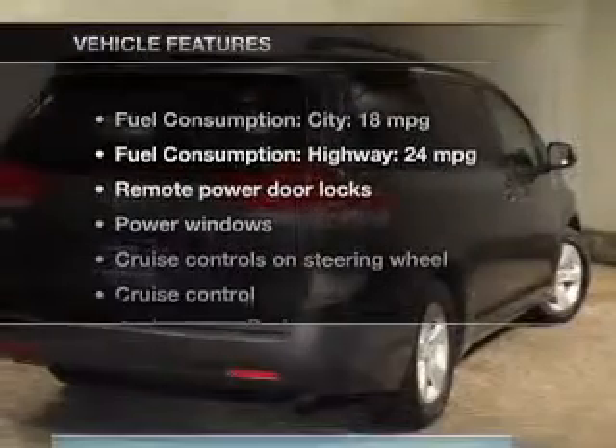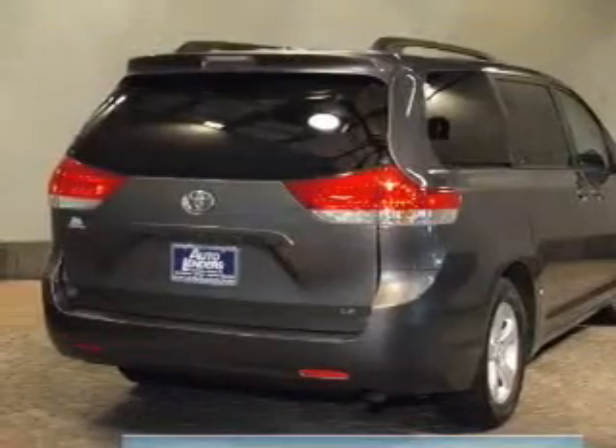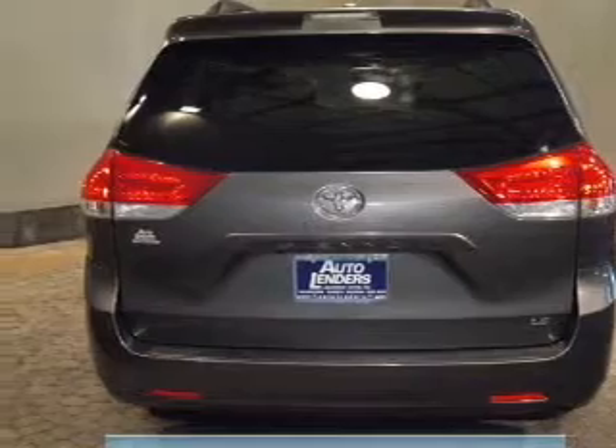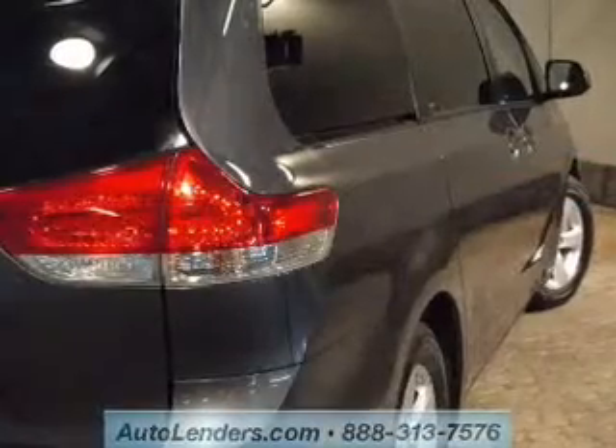With these notable features, you won't want to miss out on the opportunity to own this amazing ride. Keyless entry, power door locks, power windows, cruise control, Bluetooth wireless, an AM FM stereo with a CD player, and satellite radio.